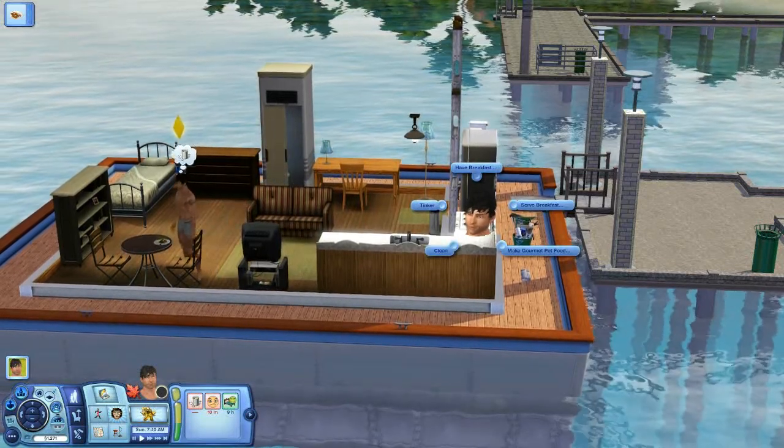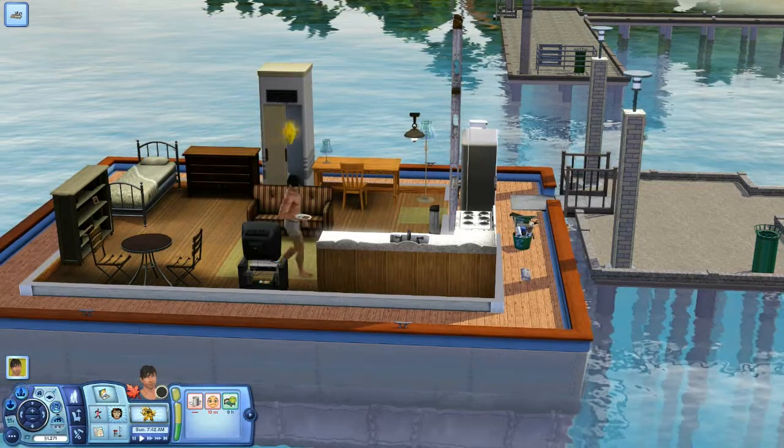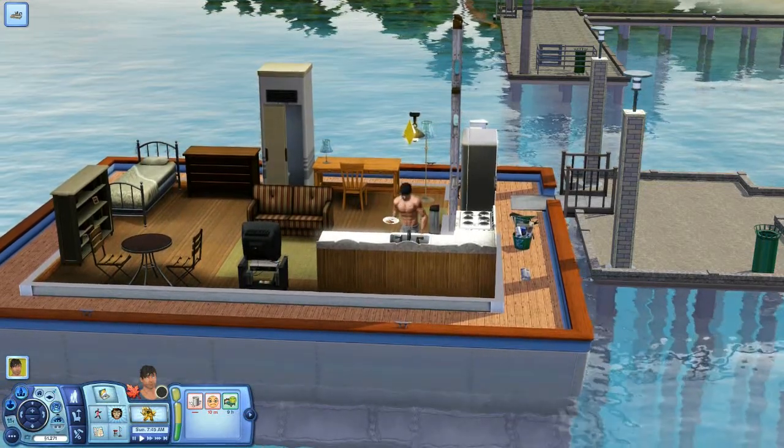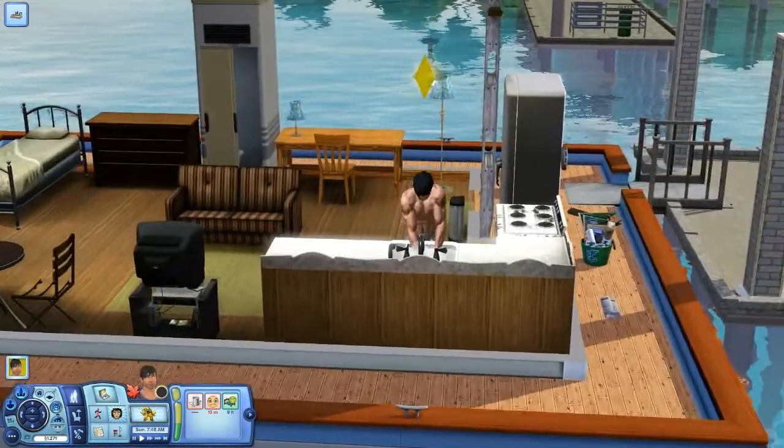If you go up that step ladder up there on the next floor, there's actually the steering controls for it, which we'll be looking at at a later episode. There you go, he's just doing a little bit of washing up now.